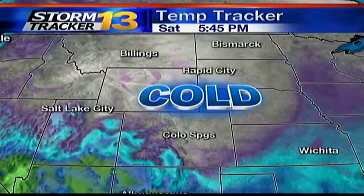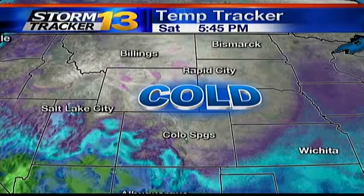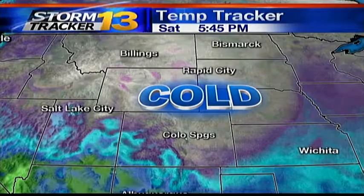Welcome back. A lot to talk about on the weather scene, so let's get right to it. I wanted to show you where the current placement of that big air mass is carrying all those Arctic temperatures right along with it. The areas in gray and purple, that's right where that cold, cold air mass is.